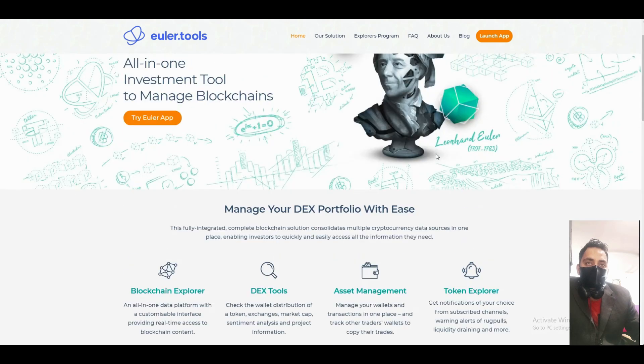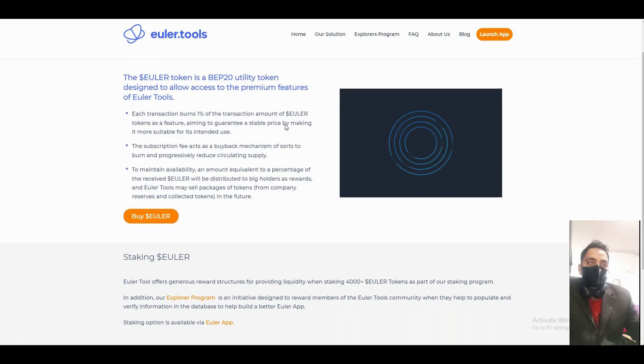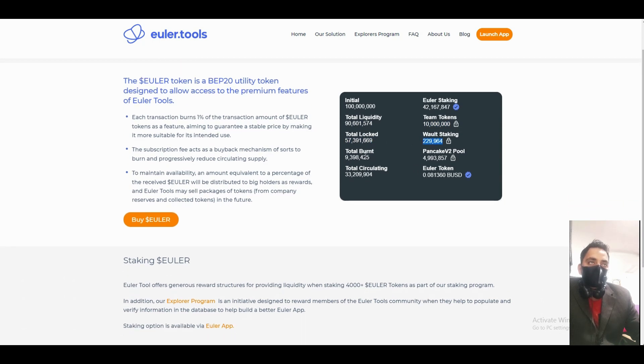The project is looking very strong. Last time I covered this project we got a good profit, and now it's time to buy it again and hold the coins for the long term. The total supply is not too much. You can see Euler staking details here — total liquidity, team tokens, locked tokens, vault staking, and total burn.